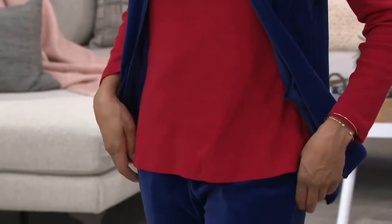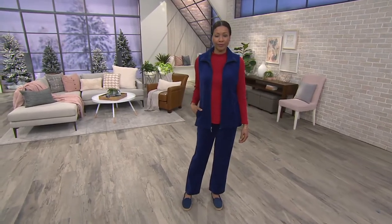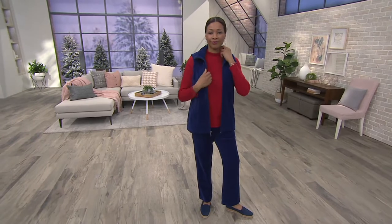Not high up on the neck like a turtleneck — not all women like that feeling. The mock neck gives you just a little bit more coverage, but looks great, especially with that ruched stand collar neckline that came in that vest.